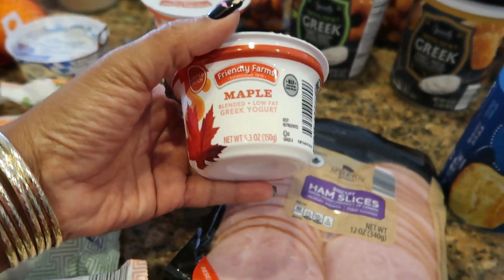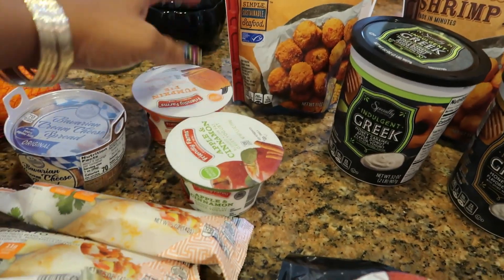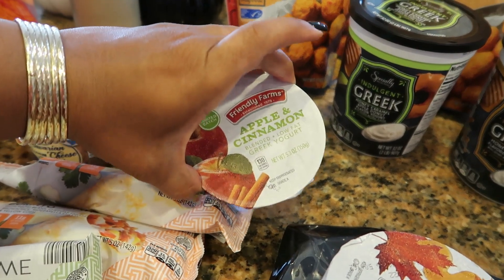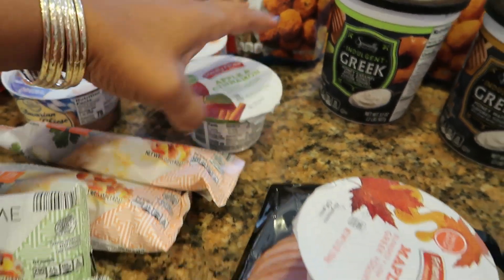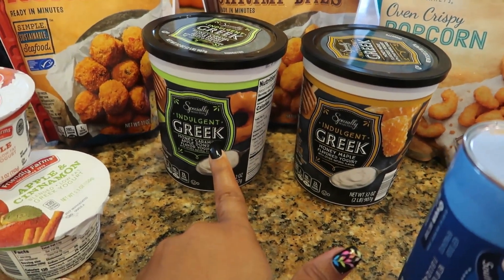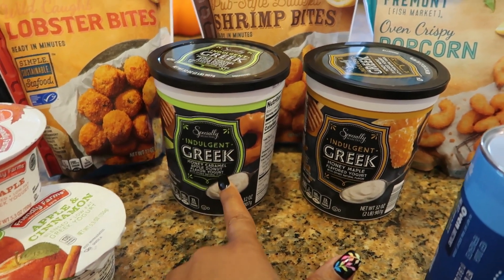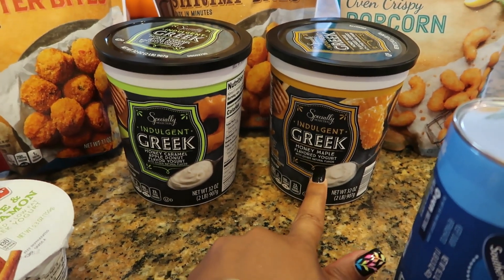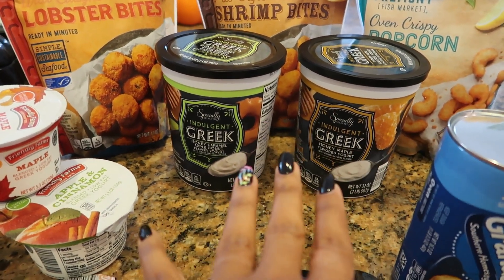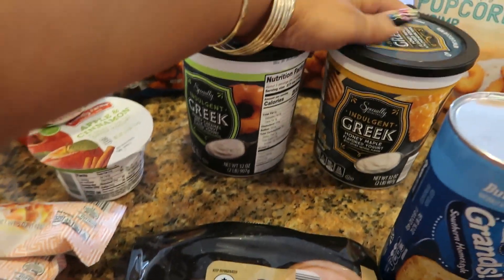I also got some yogurt to try — the maple pumpkin pie flavor, and apple cinnamon. These are Greek yogurts. I also ended up getting the honey caramel apple donut flavored yogurt and the honey maple flavored yogurt. I figured I could add those into smoothies, or eat them separately with some fruit. Can't wait to try those.